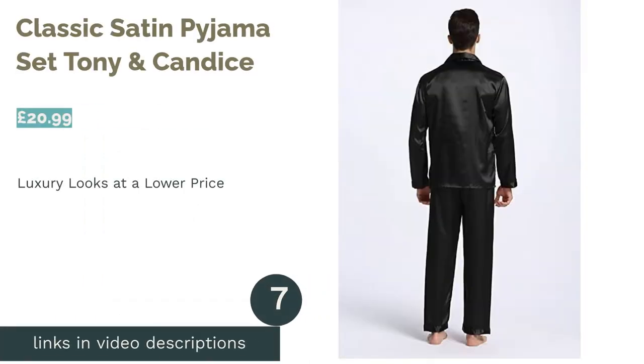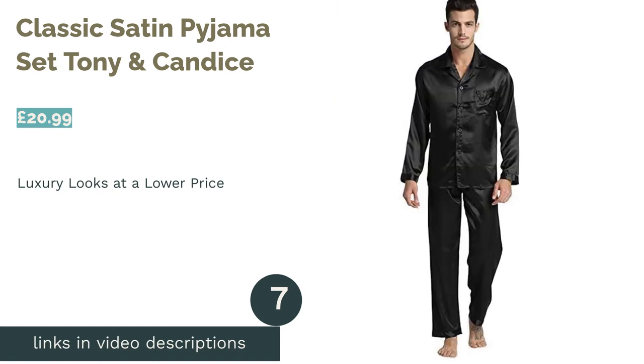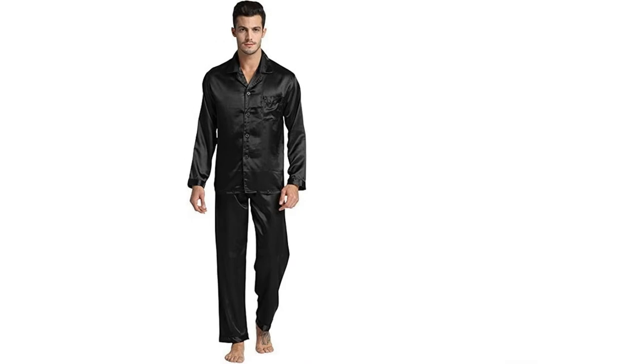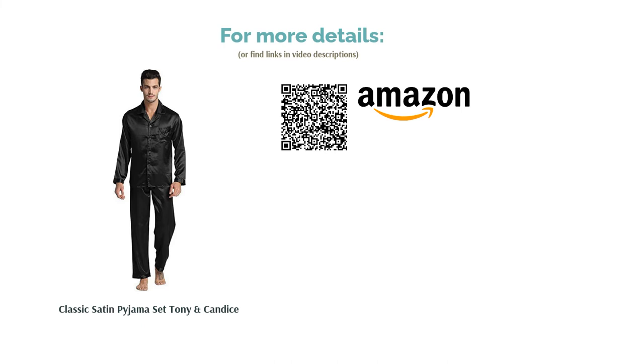The next product is the Classic Satin Pajama Set by Tony and Candice. If you want the luxury look but at a significantly lower price, satin is the way to go. This sleek set could easily be mistaken for silk, perfect for those who want to feel great first thing in the morning. With a thicker weave than silk, these pajamas are a bit better prepared for when the weather takes a turn for the worst. Just make sure you read the care instructions on the label before tossing them into the washing machine.